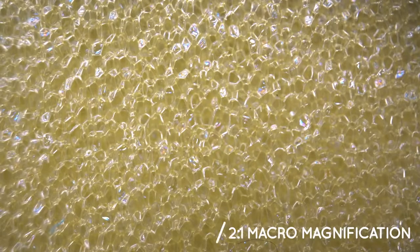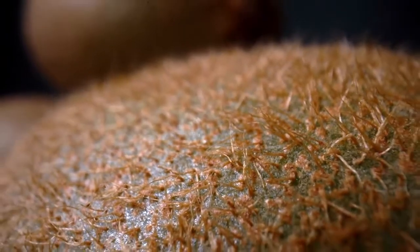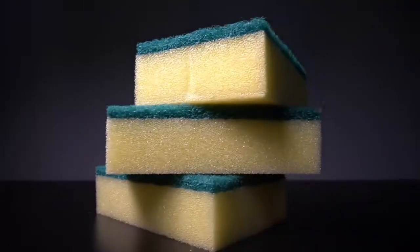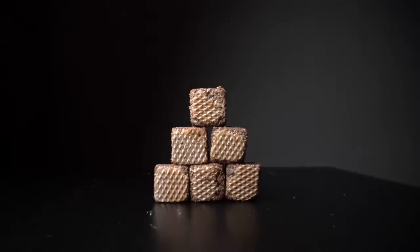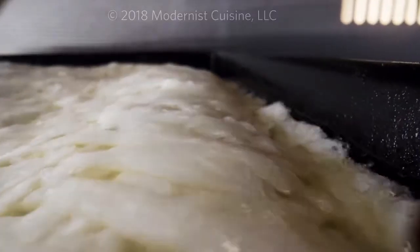As macro photographers ourselves, we usually face the problem of not being able to shoot smaller subjects. With our Laowa probe, you can now take advantage of the 2-to-1 maximum magnification to reveal details that cannot be seen by the naked eye. The focus range covers all the way from 2-to-1 macro to infinity, which adds extra convenience to video shooting.